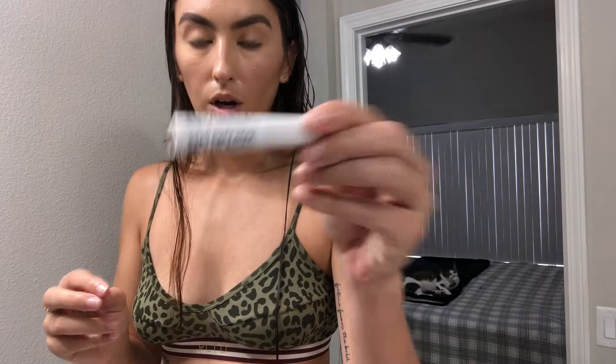I'm gonna use this Milk Cosmetics Kush Fiber Brow Gel. I honestly don't like this applicator - I like the Anastasia one better. But look, this is like almost gone and it lasts forever, even though I probably shouldn't use it. They're just gonna be hella dark and bushy - no big deal.